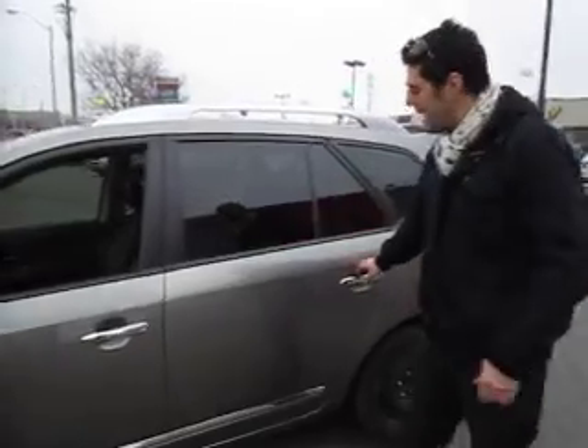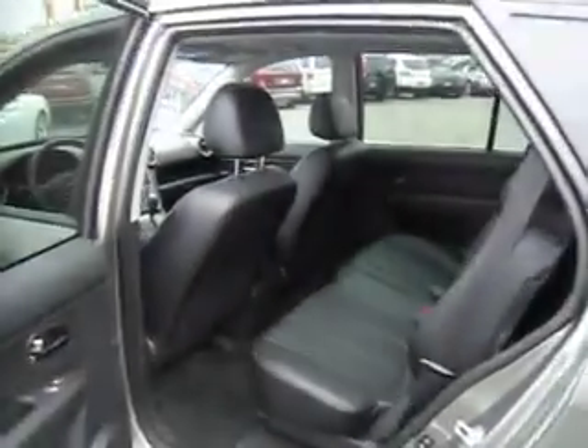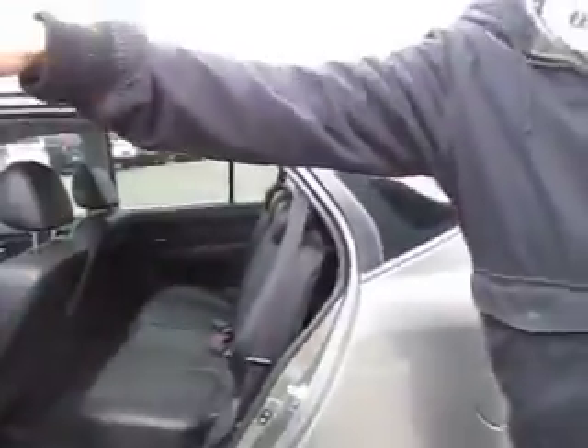Around the back, you've got your passengers riding in comfort and happy the whole drive. These seats are very spacious and very accommodating for all the passengers you have during your trip.